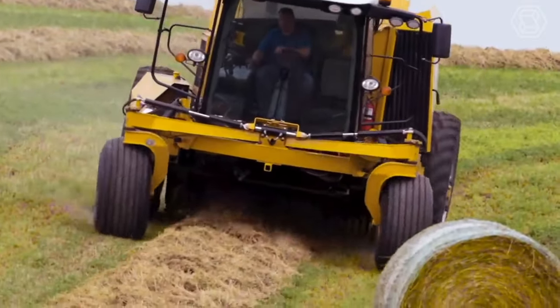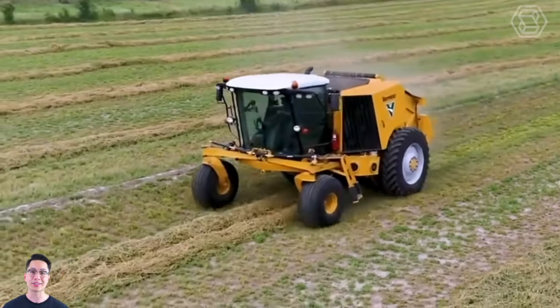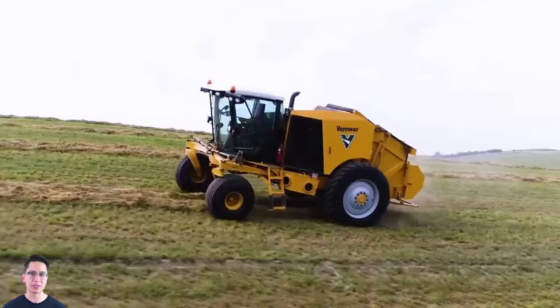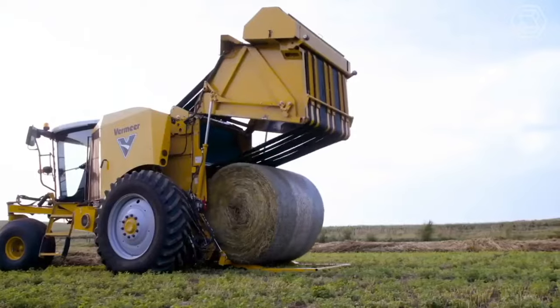Vermeer has developed a self-propelled round baler. It features a cab positioned above the suspended front axle for a smoother ride, and the zero-radius turning technique is borrowed from lawnmowers. The cab provides the operator with an unobstructed view of the swath, while the pickup is covered by a camera.